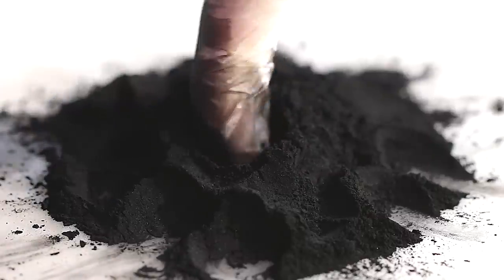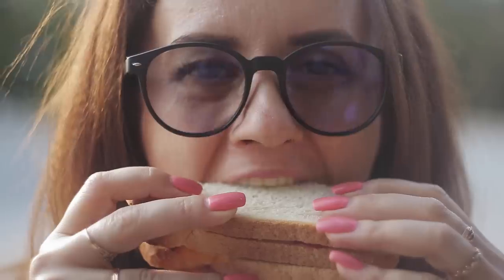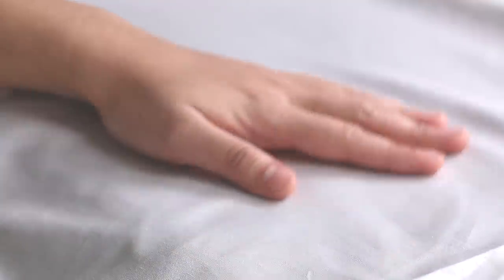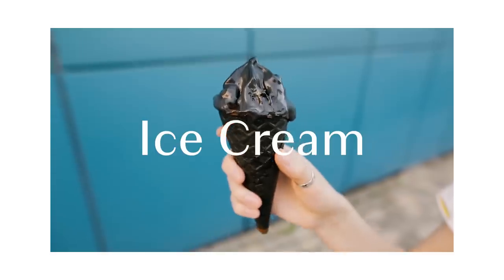Charcoal. It's grainy, it's chalky, it's bitter. It's not something you'd want in your toothpaste, or your food, or your bedsheets, right? But charcoal, or rather, activated charcoal, has been rising in popularity as a trendy addition to everything from ice cream to bedding.